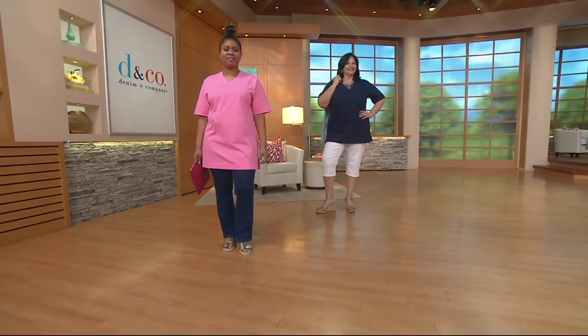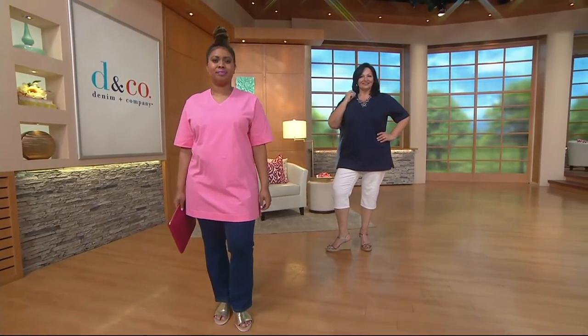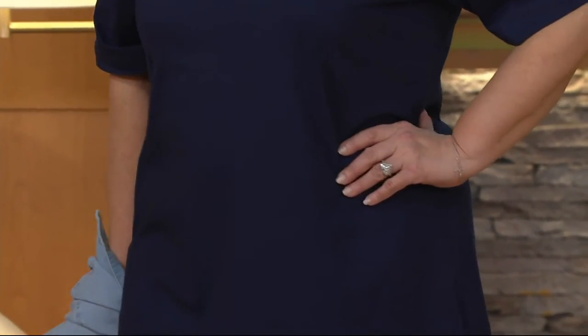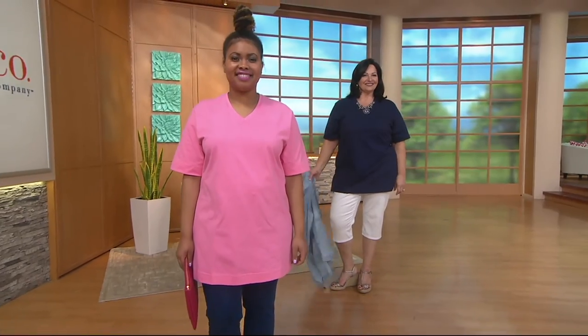Every one of these has about an inch and a half hem at the bottom, so it does look more finished, and you'll also find that repeated on the sleeve cuff. All of those little things take it to the next level in terms of the look and the quality, and yet the price is still ridiculous — $26.50. And 100% cotton. I can't say it enough — 100% cotton.